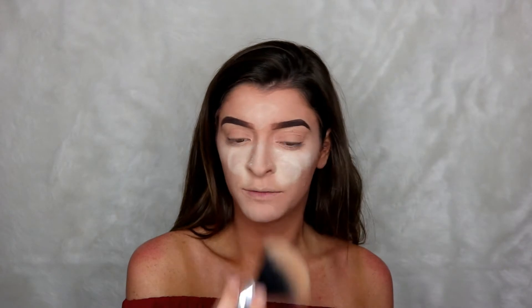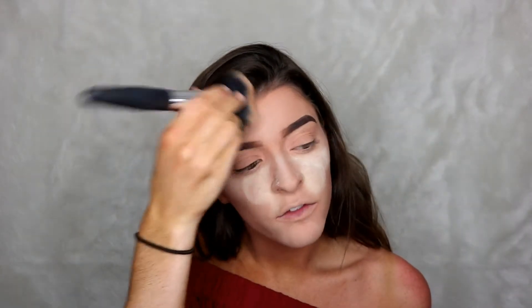This is the Translucent Setting Powder in the shade Translucent. I'm going to bake my face like I always do. It does come with a little puff, and it's a nice banana shade translucent powder. So far I'm really loving it — it feels really nice on the skin, really lightweight. It definitely feels like a dupe for the Laura Mercier, just a little more yellow-tinted. Now I'm going to fill in my brows and then come back to wipe off all this excess powder.